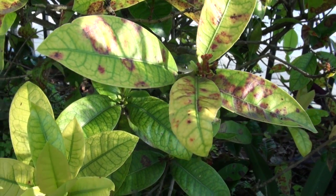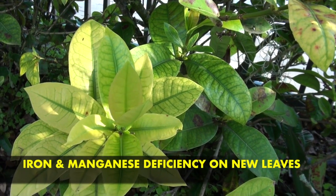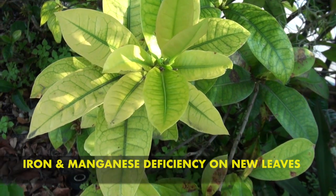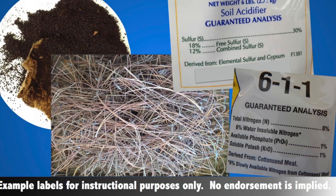Later on in the year, because of the alkaline high pH soil, we'll see a yellowing of the new growth due to iron and manganese deficiency. What to do if you find your poor Xora is stuck in an alkaline situation? There are two approaches. One is to shift the pH by adding coffee grounds, pine straw, cotton seed meal, or sulfur. You need to do this several times a year.